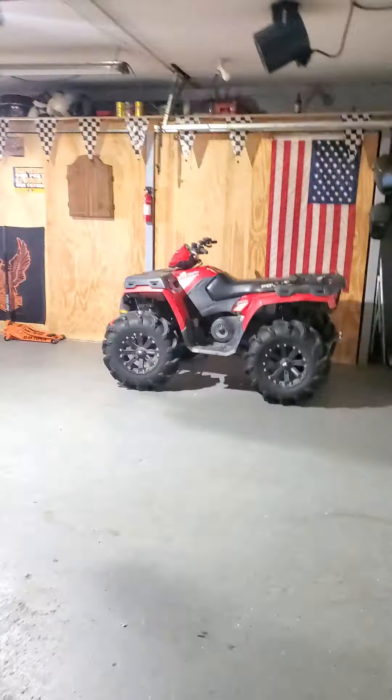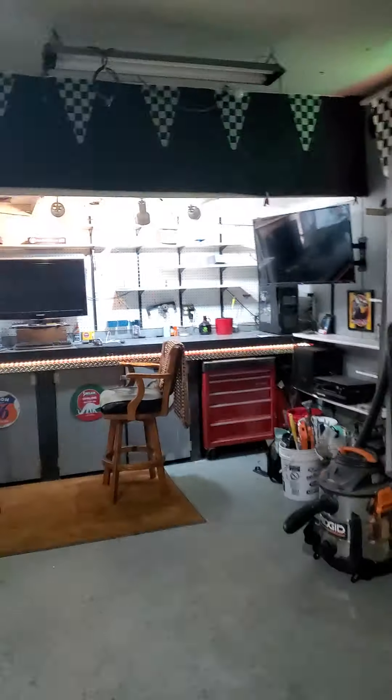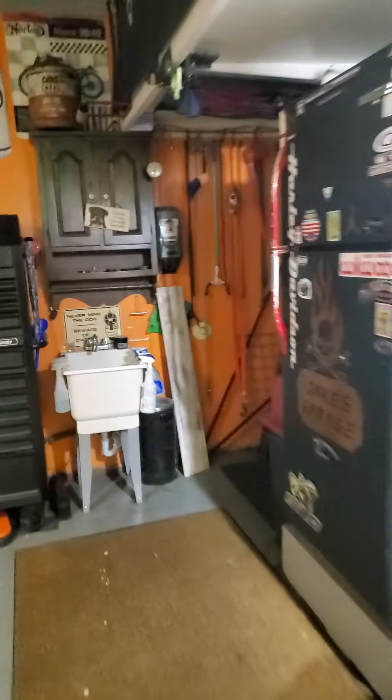I don't know if there's a light in here but — oh there you go. Very nice garage setup, of course they have some toys. Very nice sized garage.